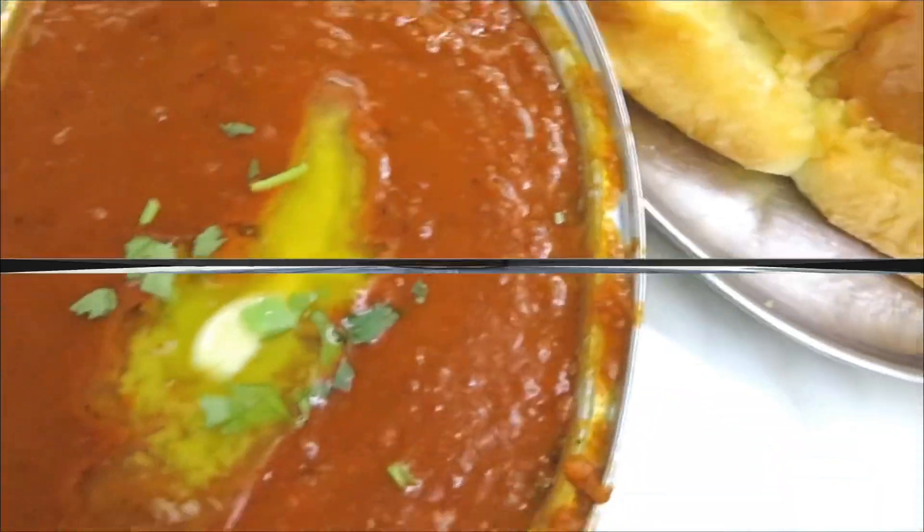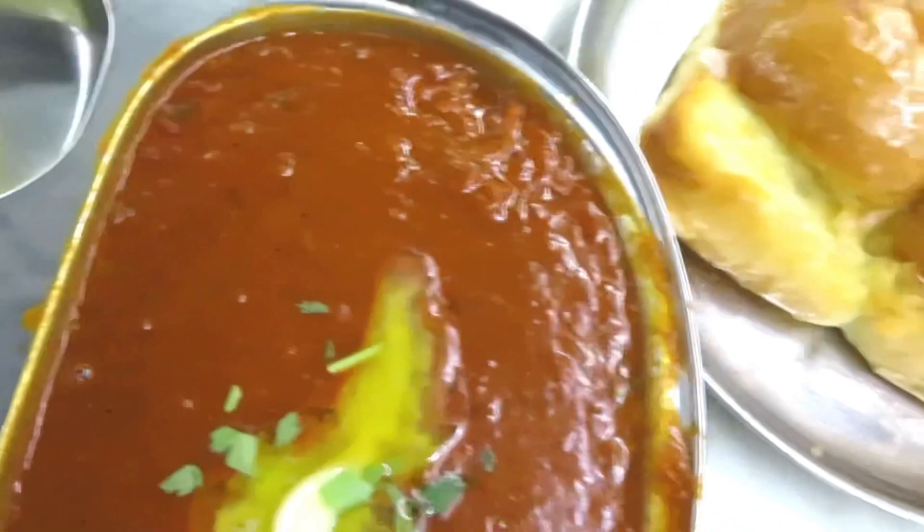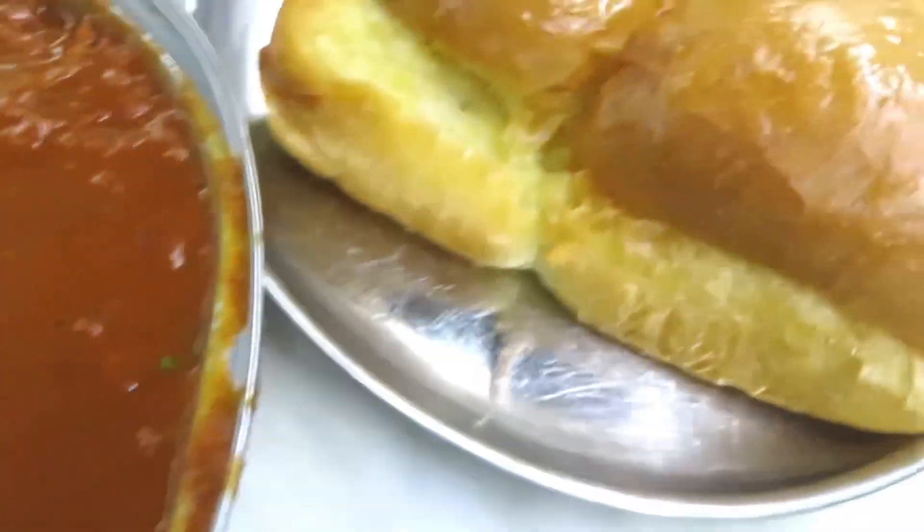Whilst eating this, you can imagine standing on the side of a street in India as the traffic passes by and you eat this. This is what Wedg World does — it's really brought the Indian street food to the heart of Dubai.